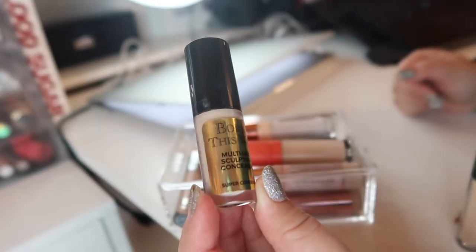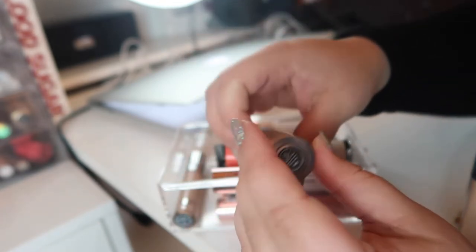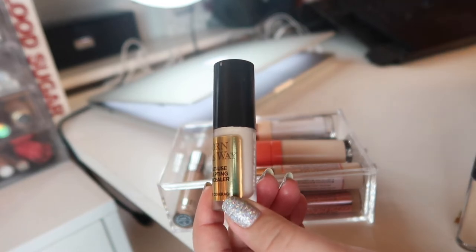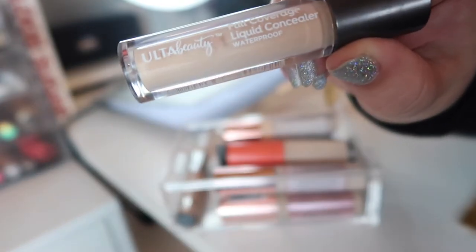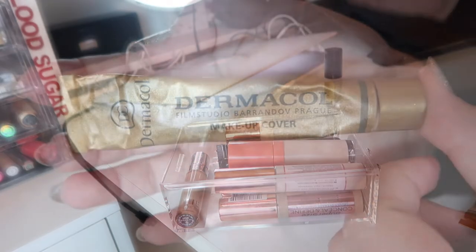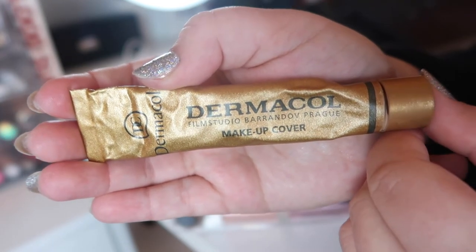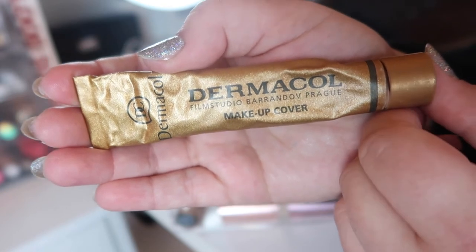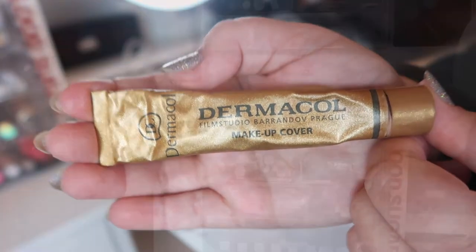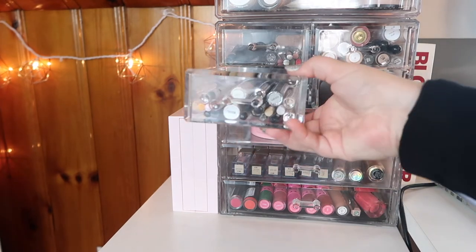I picked out three concealers. The first is a little sample of the Born This Way concealer from Too Faced - I think it might have been too light before, but I've gotten paler so let's try it. I'm also pulling out an old favorite: the Ulta full coverage liquid concealer in Light Warm. Last but not least, I want to bring out the Dermacol - I think it's a high coverage concealer that can also be used as a foundation. I have shade 210 and I haven't used it in a while. Now the concealer drawer can close!